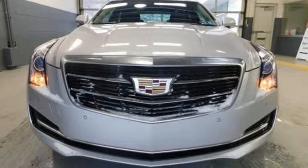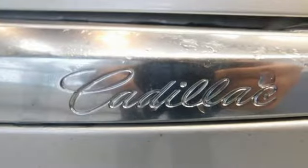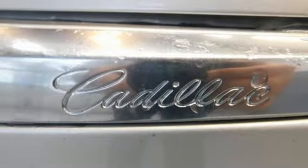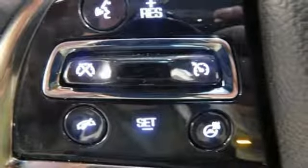It's equipped for all your driving needs and wants: streaming audio, front heated leather bucket seats, power heated mirrors, active grille shutters, and a turbo inline four-cylinder engine.